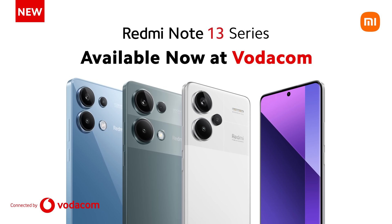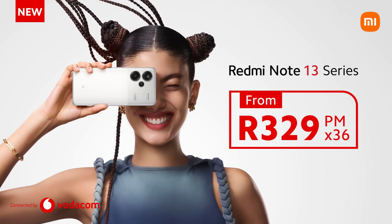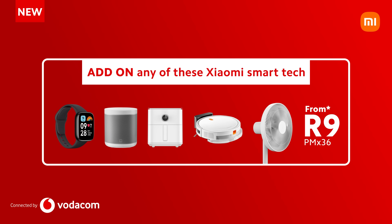Attention tech enthusiasts! Huge deals are coming to Vodacom on the all-new Redmi Note 13 series. Get the Redmi Note 13 on a contract starting from just $3.29 per month, plus add-on amazing Xiaomi Smartech for only $9 per month.